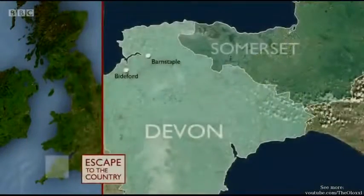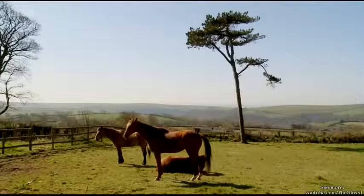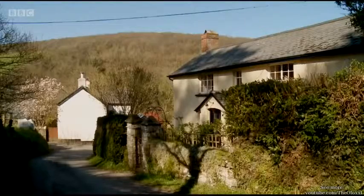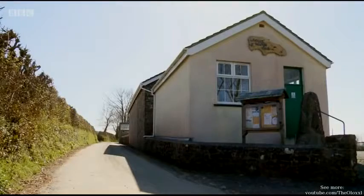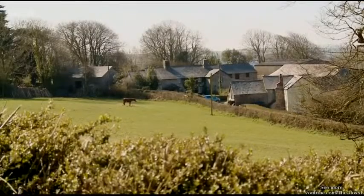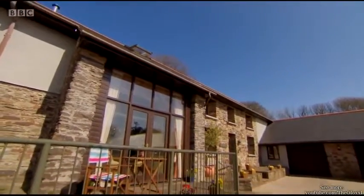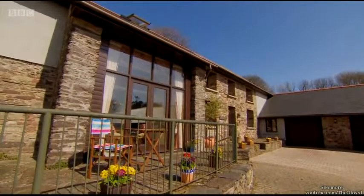We've made the journey around seven miles north-east of Barnstable to the village of Locksore. Set in stunning countryside perfect for walking with the dogs, this location has a small but thriving community based around an active village hall committee. Our first property is a Grade II listed barn conversion that was originally part of an 18th-century dairy farm and is constructed from local stone and slate.